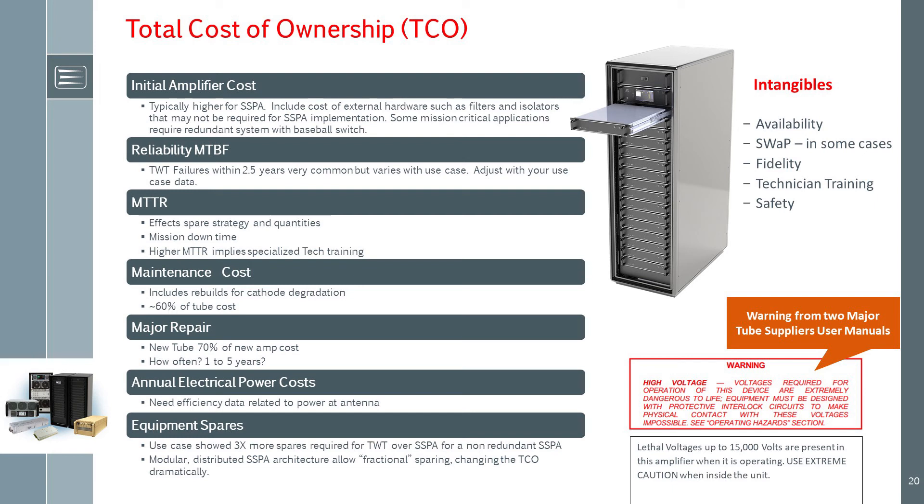Mean time to repair is not cost per se, but it is a driver of cost ownership. It directly affects equipment sparing quantities, and a higher MTTR implies more specialized technician service training is required. The intangible of mission downtime is also directly related to MTTR. Maintenance costs don't apply to solid-state PAs, but they do for TWT, klystron, and magnetrons. Cathode degradation is unavoidable and requires planned attention — rebuilding the tube is about 40% of the amplifier price. Major repairs are not uncommon in tube systems or solid-state designs that are not modular.